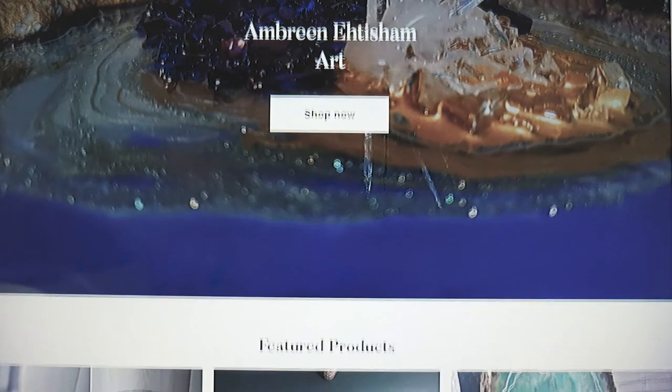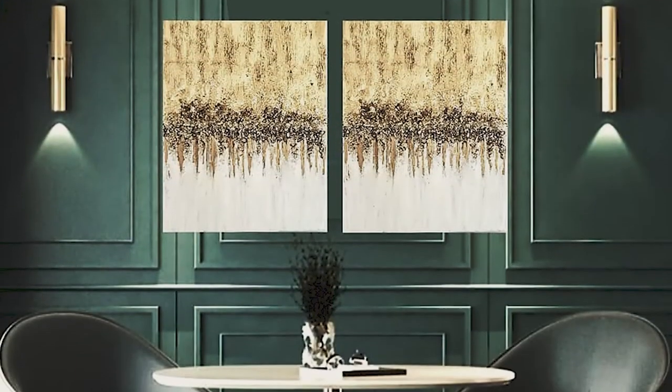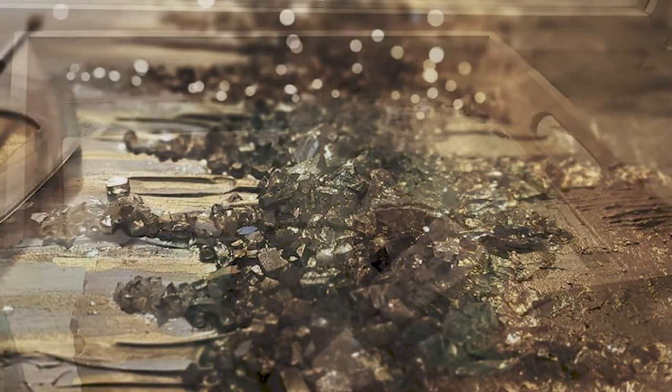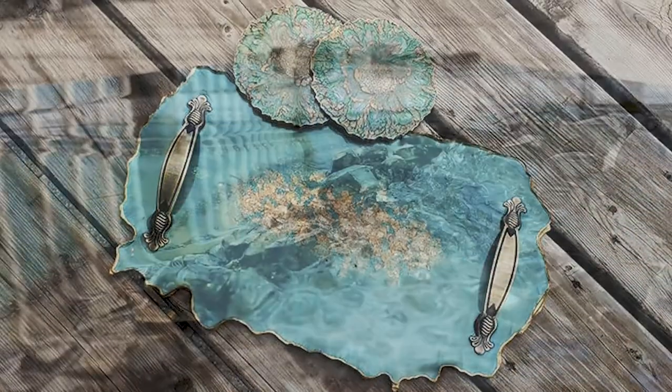I first saw the beauty of resin in Pakistan in one of the workshops I was volunteering in, and I loved the glass shine of the end product — it kind of stuck with me. It's been over 10 years now. After my youngest child started going to school, I had more time so I decided to pursue my dream of working with resin.